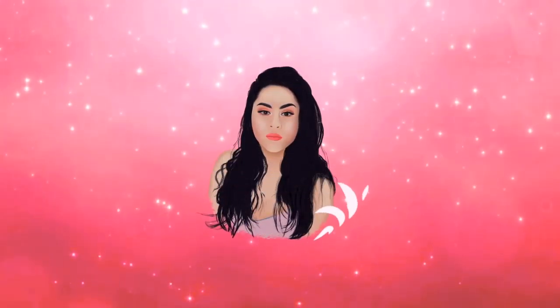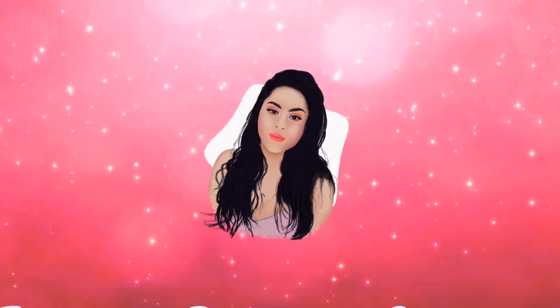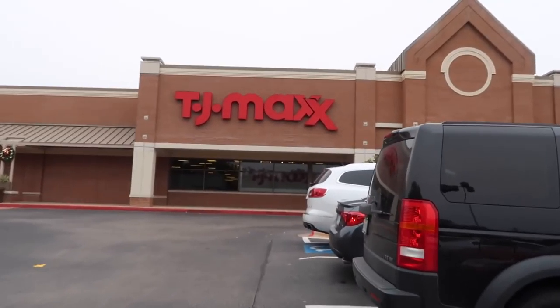Today it is freezing outside — 29 degrees in Texas, which is insanely cold for us. I really didn't want to get up this morning, but I know you guys love this so much. So the first stop is TJ Maxx, then we're going to Marshall's. Last week we found a lot of Anastasia Beverly Hills — I'll leave that link down below.